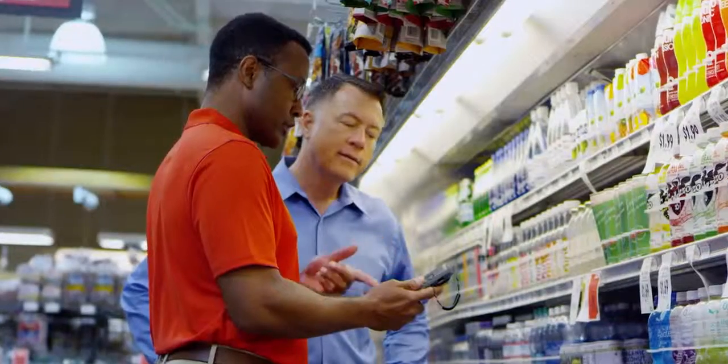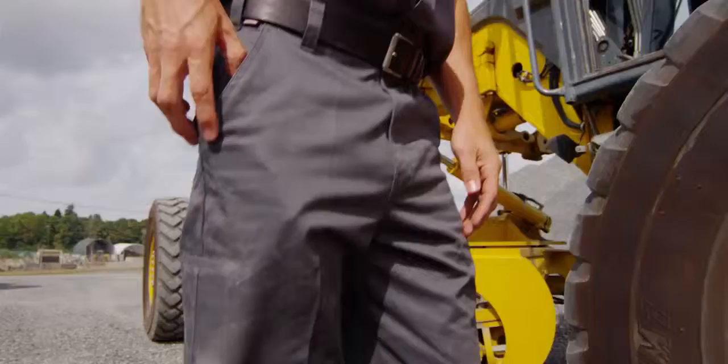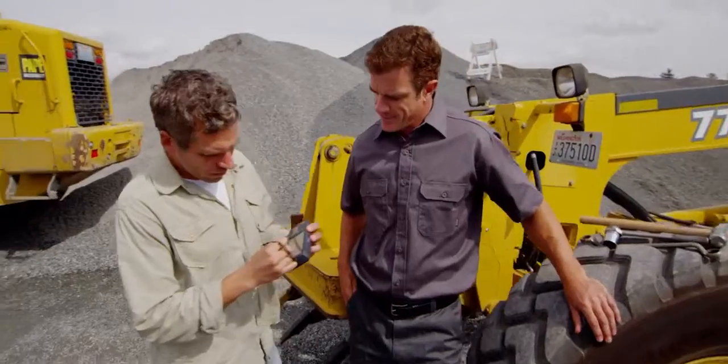It's also IP64 sealed against rain and dust. The CN51 is field tested and it reduces your total cost of ownership. And yet, this is a device that's small and light enough to fit inside a pocket. The CN51 is our response to an evolving mobile workforce.